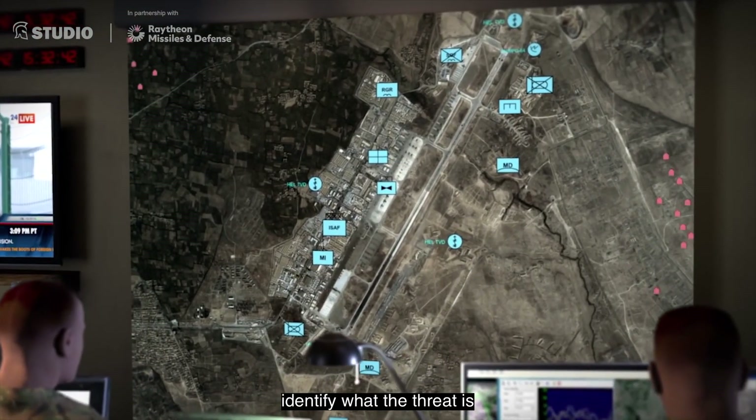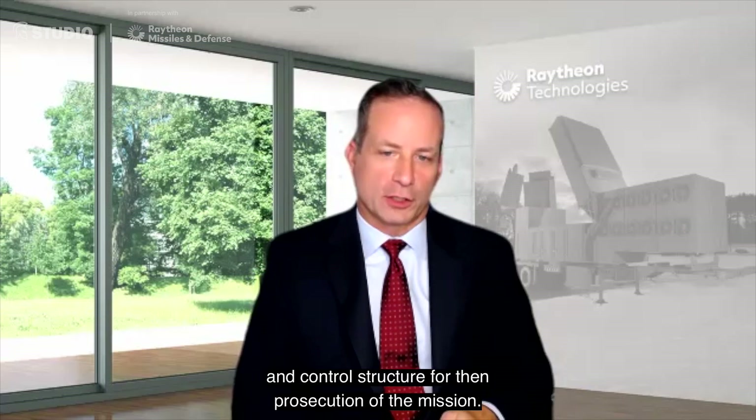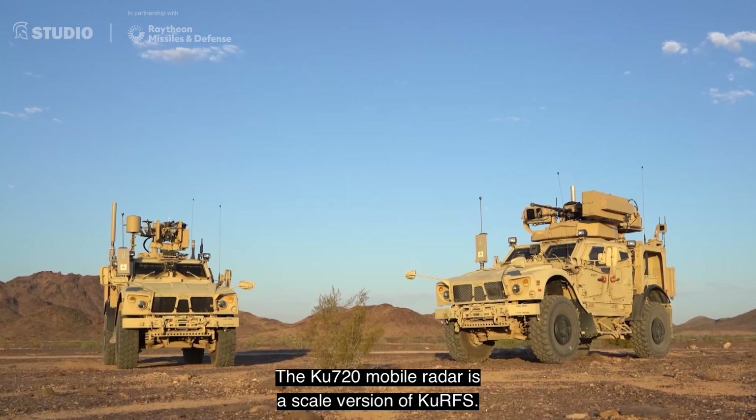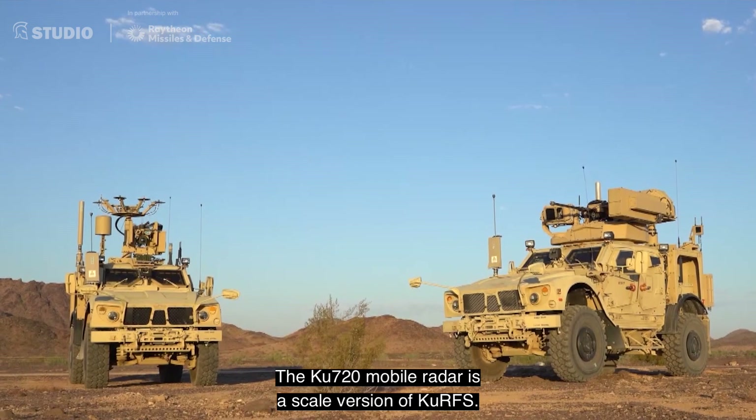And with that very high precision, identify what the threat is, and then report that to the command and control structure for prosecution of the mission. The KU-720 mobile radar is a scaled version of KURFS.